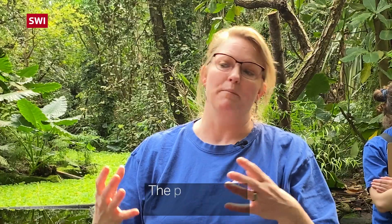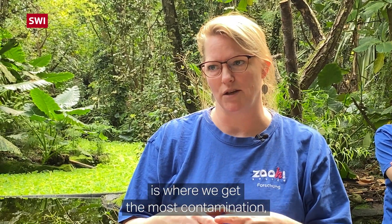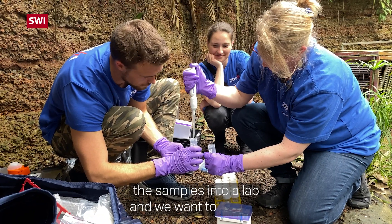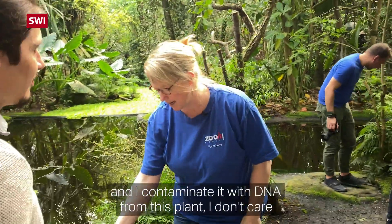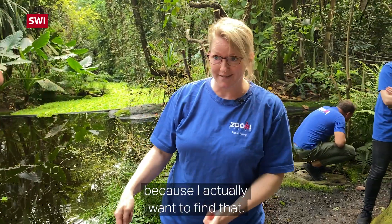The place where we process samples is where we get the most contamination, and that's actually in a laboratory. So if we don't take the sample into a lab and we want to sample what's literally right here, if I contaminate it with DNA from this plant, I don't care because I actually want to find that.